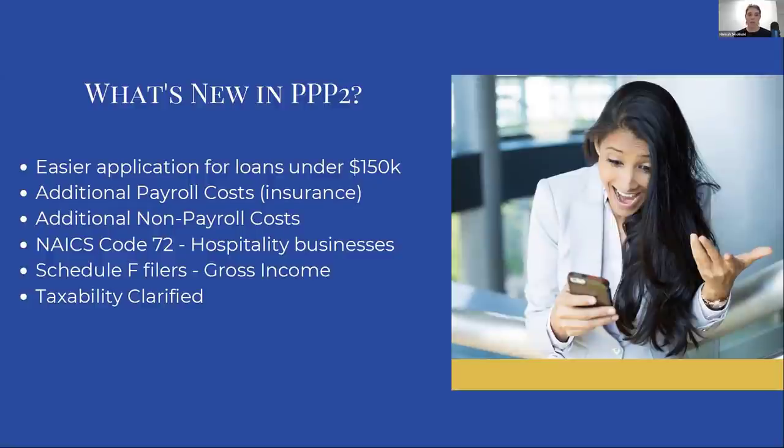So what are the big things in PPP2? One of the big things, specifically talking about applying for the loans, is that applying for a loan under $150,000 is a little bit easier. Remember that revenue test? If you have a loan under $150,000, you can just certify to the fact that you meet that revenue requirement. You don't have to prove it right there at application.